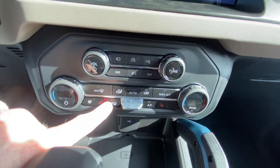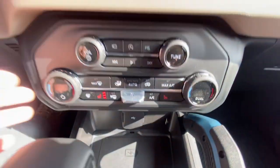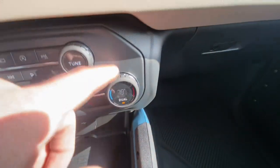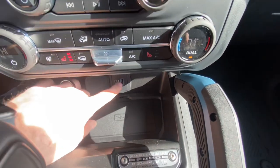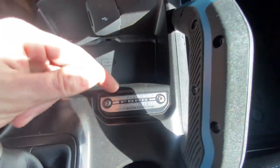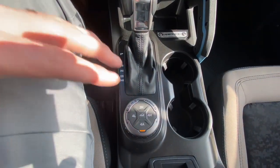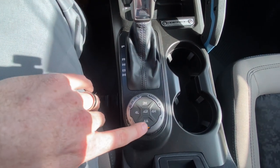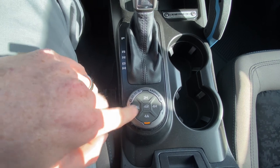Down here we do have our heated steering wheel and heated seats on both sides. You have dual-zone air controls — so if you want this side on high and that side on 70, you can do that. We have a traditional USB plug-in charger and a wireless charging pad, plus your Bronco badge right there. Going into the center, we can shift gears. We have different go-over-any-terrain modes — GOAT modes. Right now it shows us in four auto, and you have two high, four high, four low, and trail mode.